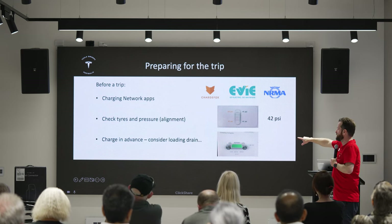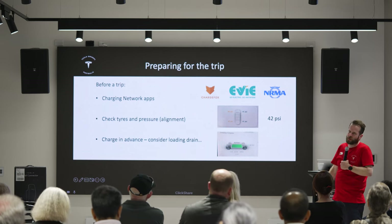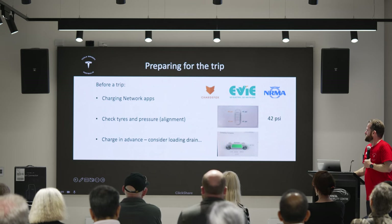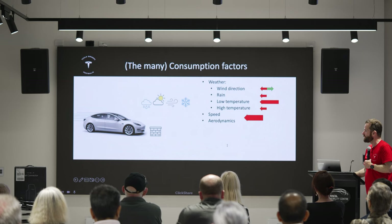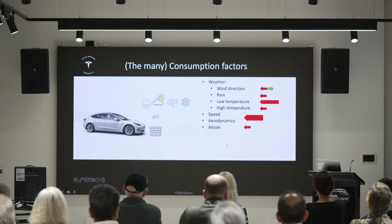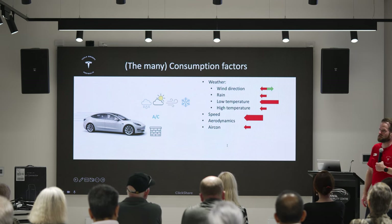On a performance car, you'll typically have the charge limit set to 80 or 90%. Remember to slide it up to 100% the day before your trip. So, consumption factors: by far the biggest factor is speed and aerodynamics — pushing the air in front of you. The faster you go, there's an exponential increase in energy required. If you go twice as fast, you need four times as much energy to push that air out of the way.